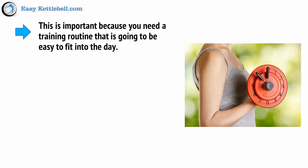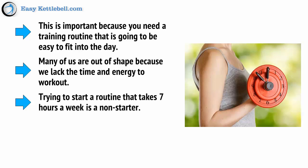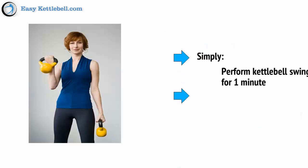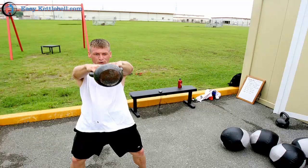This is important because you need a training routine that's easy to fit into the day. Many of us are out of shape because we lack the time and energy to work out, and trying to start a routine that takes 7 hours a week is a non-starter. Instead, you can get an incredible workout 5 times a week with just 10-minute sessions. Simply perform kettlebell swings for 1 minute, rest for 1 minute, and repeat. Try to see how many kettlebell swings you can complete in that 1 minute and how many rounds you can do — start with 5. As you get more confident, you can build up to rounds lasting 20 or even 30 minutes. Make sure the weight is heavy enough that you're just starting to struggle by the end of the first 10.